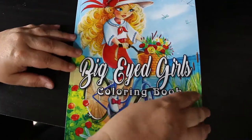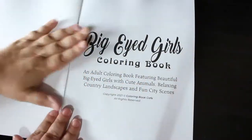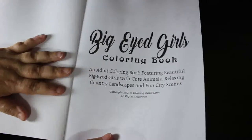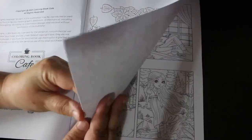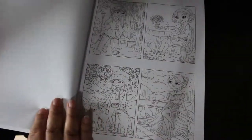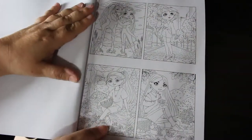So, quick flip-through — it's an adult coloring book featuring beautiful big-eyed girls with cute animals, relaxing country landscapes, and fun city scenes. Sounds good to me! You've got the book-belongs-to page and a copyright page, and then you get small versions of the girls, which is pretty cute.